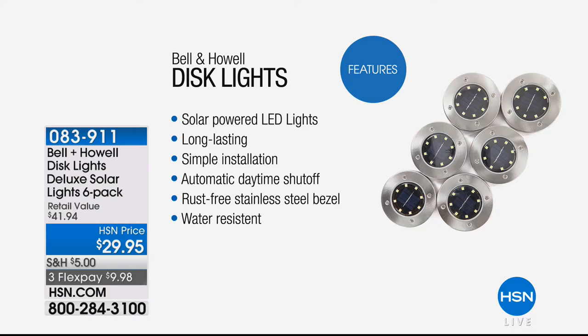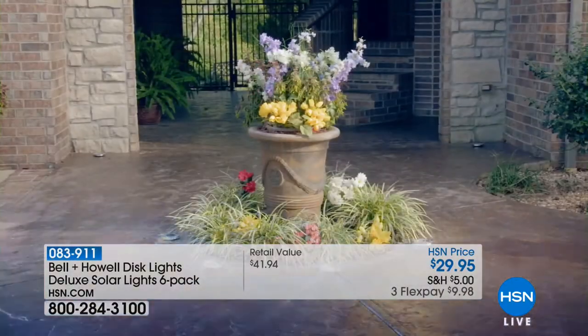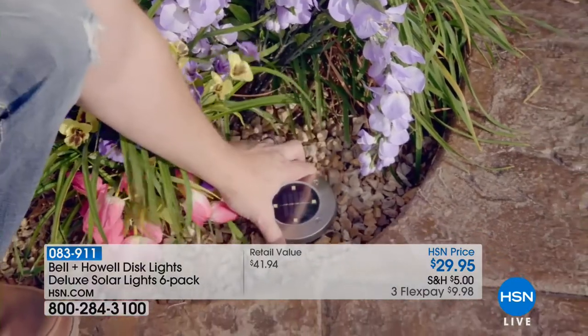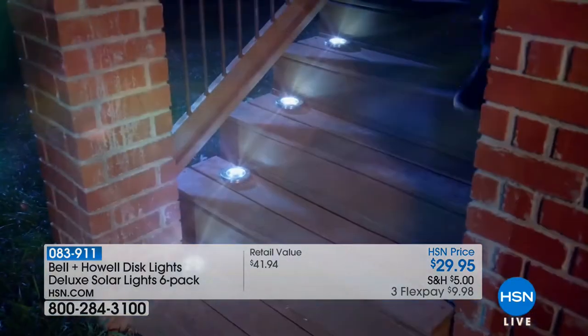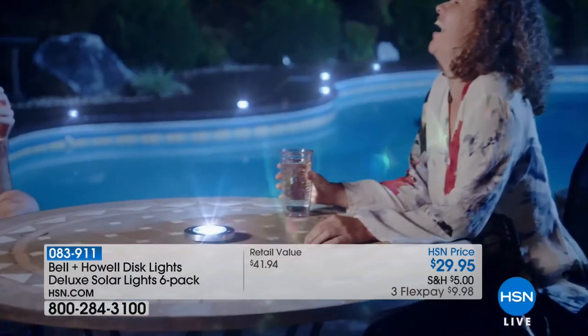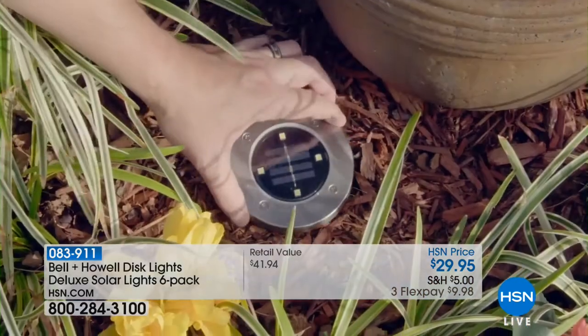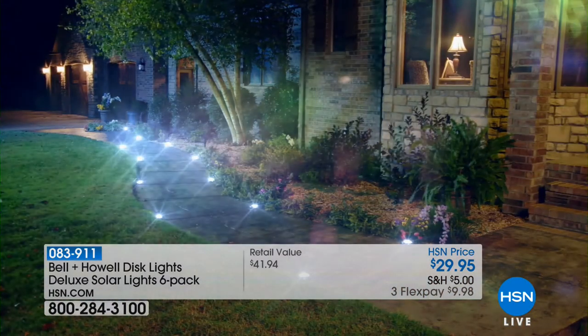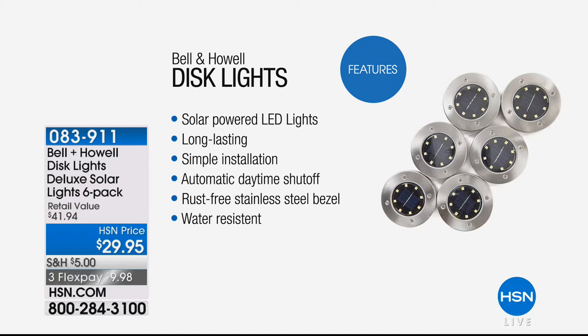Coming up a little bit later: we're featuring a new way of thinking about solar lights — the Bell & Howell disc lights. They give you brighter, more beautiful, bolder light with a flush design. Perfect for walking up stairs, surrounding landscaping, or surrounding your pool. You'll get a six-pack of these deluxe solar lights for under $30 — debuting today on three FlexPay payments of $9.98. Simple installation, long-lasting LED, water-resistant, and rust-free.